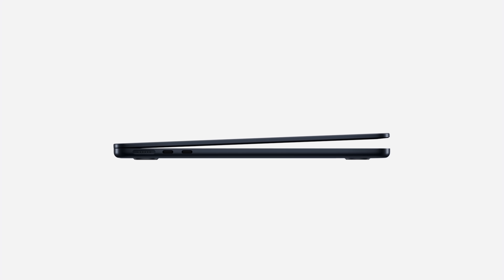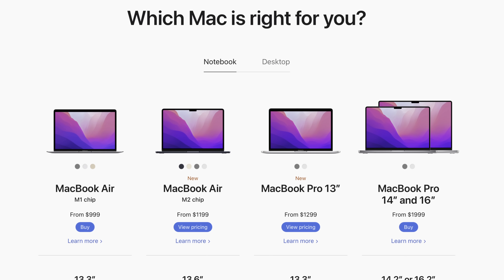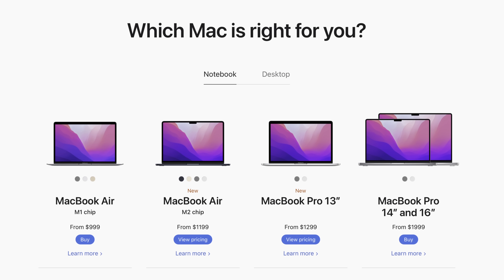With the brand new M2 MacBook Air coming out from Apple, it's time to answer the question: which MacBook should you actually buy? That answer might be a little more complicated than you think. When we look at the overall Apple MacBook lineup, it kind of is a jumbled mess if you don't spend days looking at Apple specs.